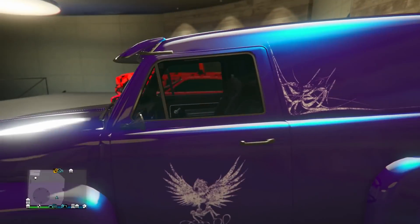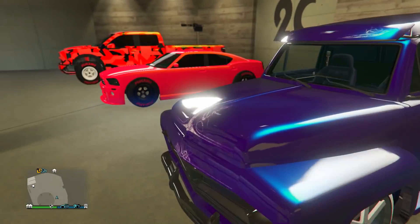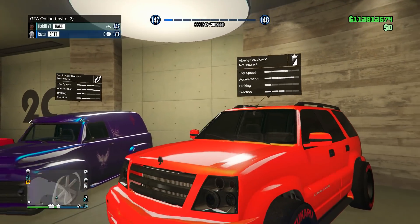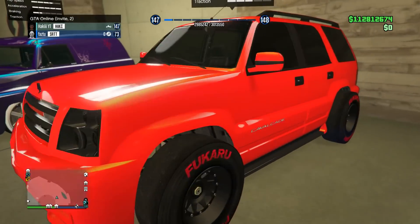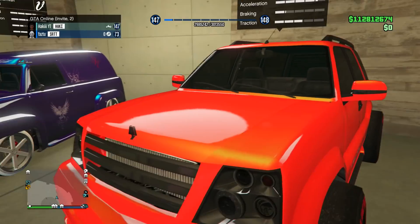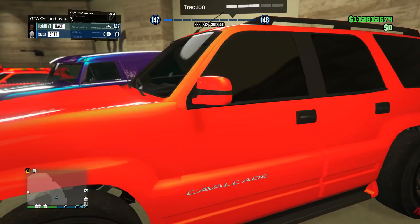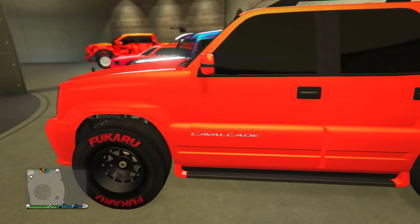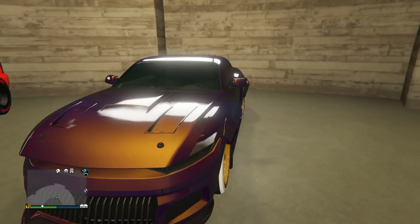Next up we got the Lost Slam Van. He's got the dark purple paint job with the blue pearlescent and the ice white Benny's — I have seen this design before. Next up we got the Cavalcade, which was also in GTA 4. He's got a nice orange paint job with the yellowish pearlescent looking really nice, and black F1 wheels with the red branding once again.